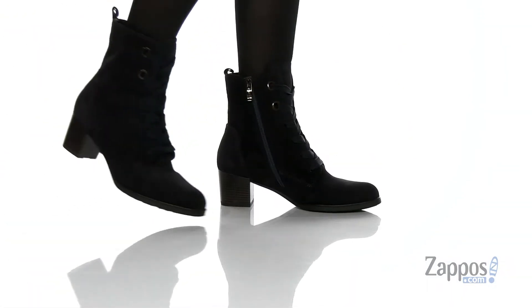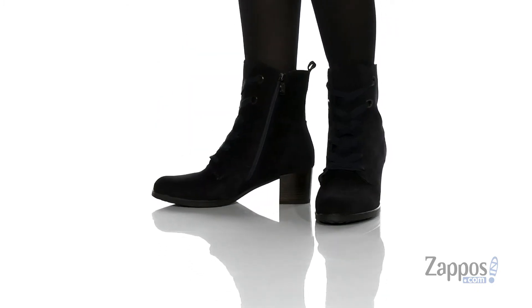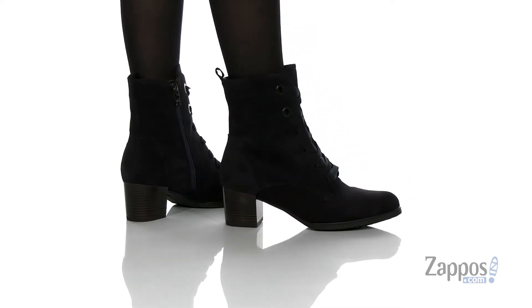Hey, it's your girl Abigail from zappos.com and I'm here to show off Fargo from Aura. Lace up your style with these awesome boots. They're crafted with either a leather or suede upper, just depending on which color way you get. This is the suede.